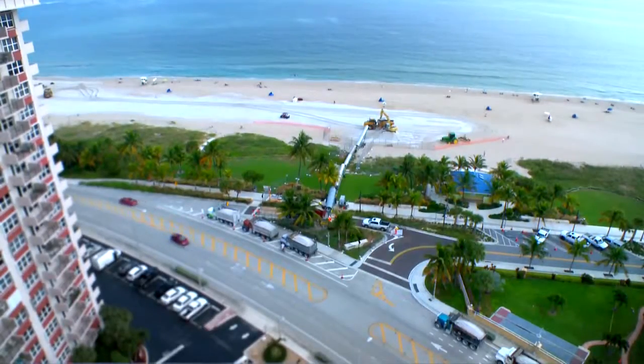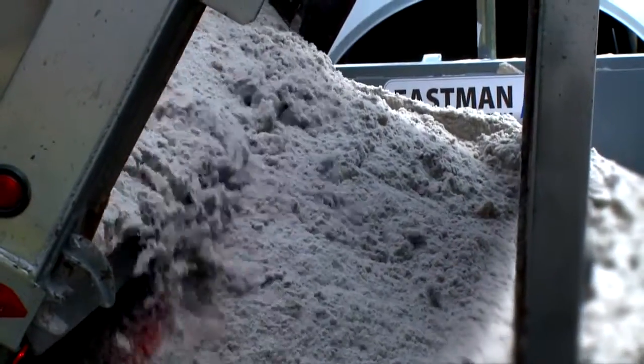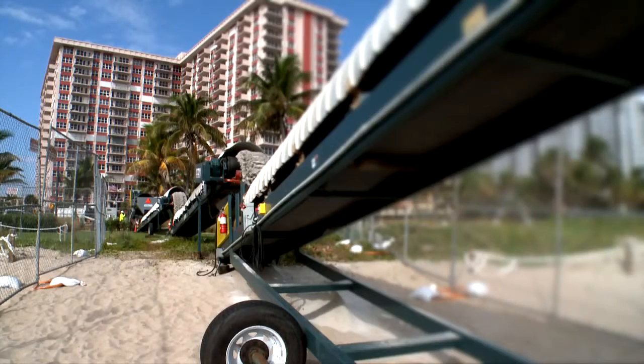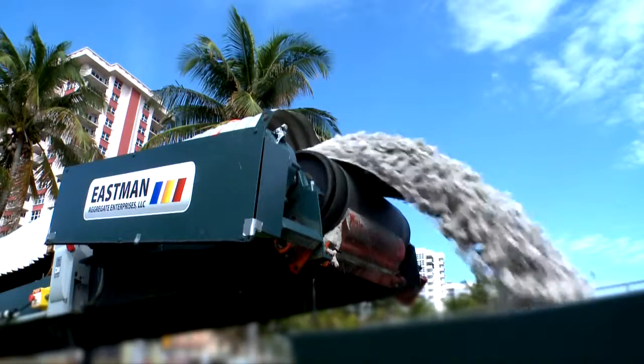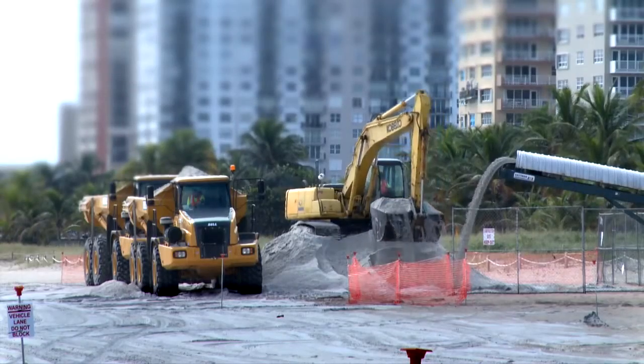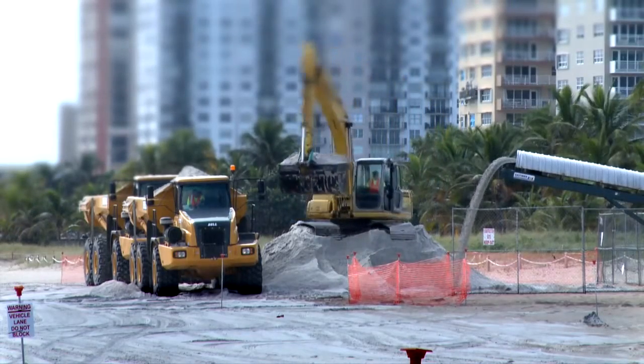They're bringing in about 115,000 cubic yards of sand to place along five miles of a beach that they had previously constructed. It's going to raise it and not necessarily widen it, but it's going to provide some additional shore protection and flood protection functions for all of the buildings and infrastructure behind it. In addition, it'll be good for turtle nesting and all kinds of functions that our beaches provide.